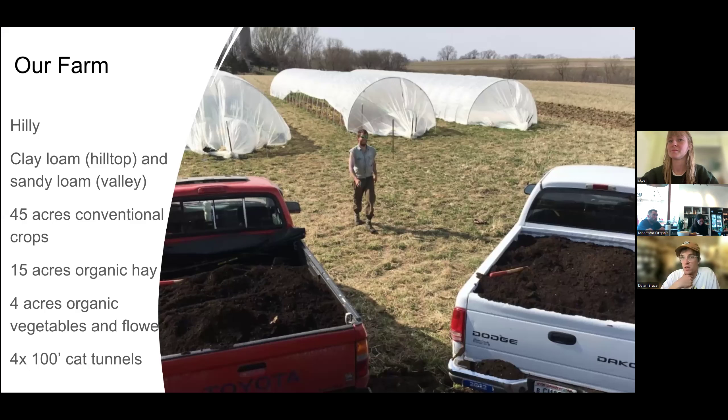A little about our farm — we're in southwest Wisconsin, hardiness zone 4a to 4b depending on whether we're in the valley or on the ridge. It gets a lot colder in the valleys. On the hilltops we have a pretty dense clay loam, and in the valleys more of a sandy silt loam. We have about 45 acres of conventional cropland rented out and about 15 acres in organic hay, which gives us some nice rotation room.